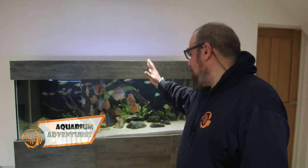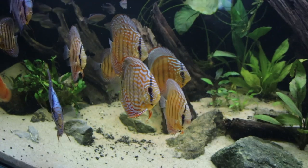Hello everybody, welcome back to the channel. Nice to see you again. Happy New Year. Today we're going to be talking about this tank. This is my Discus display tank.